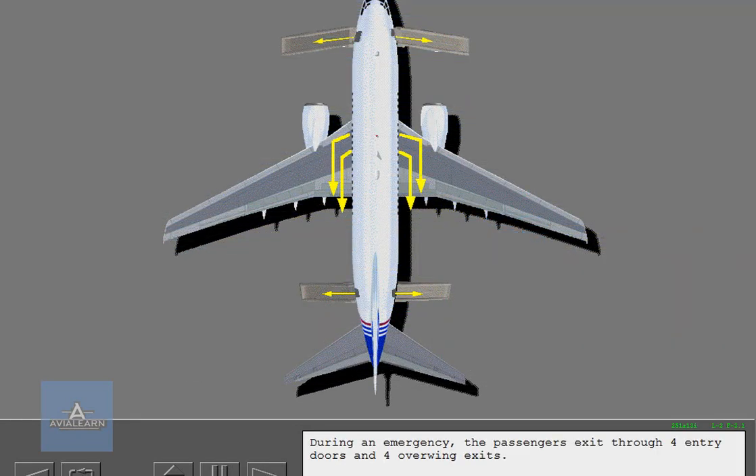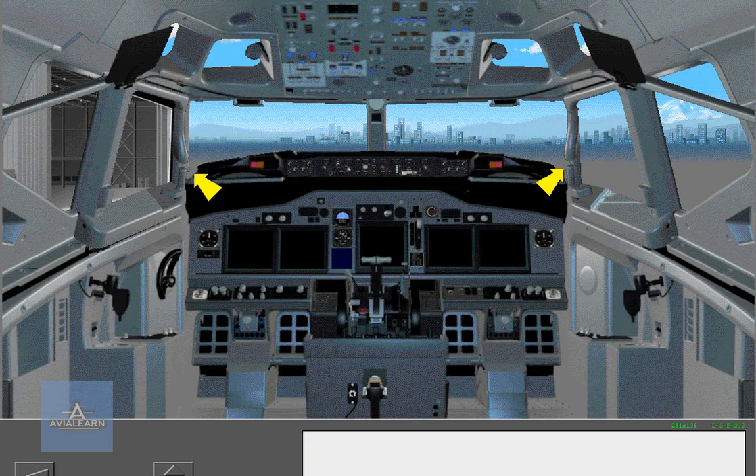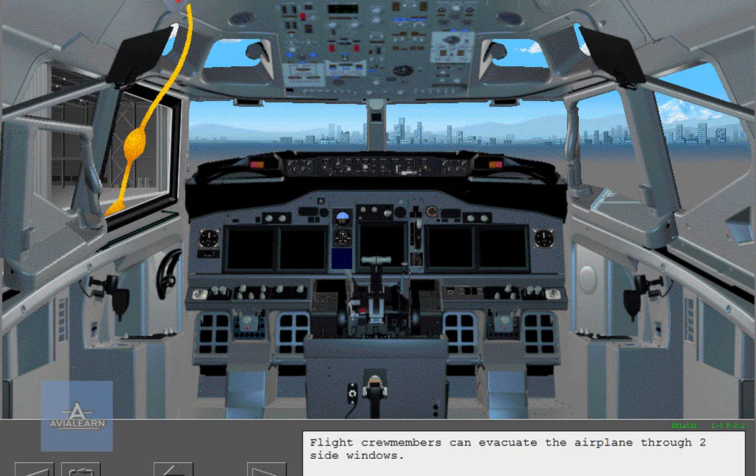During an emergency, the passengers exit through four entry doors and four overwing exits. Flight crew members can evacuate the airplane through two side windows.